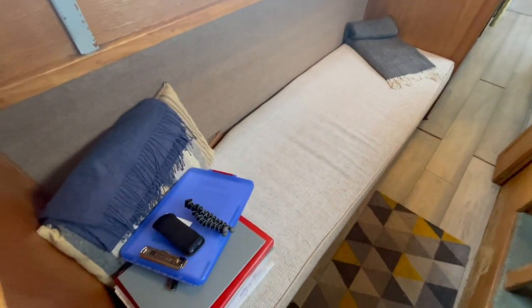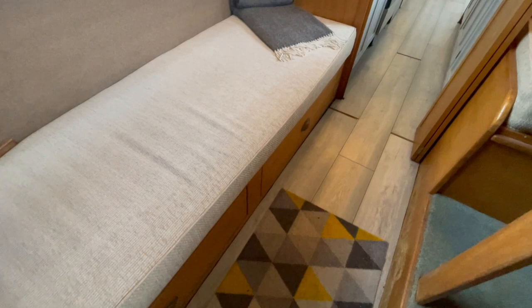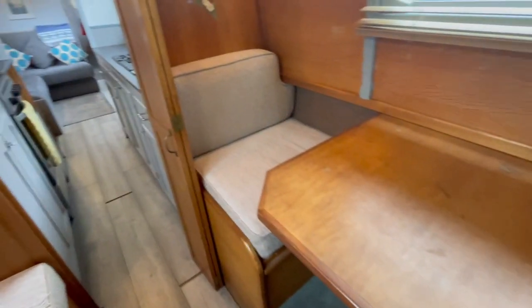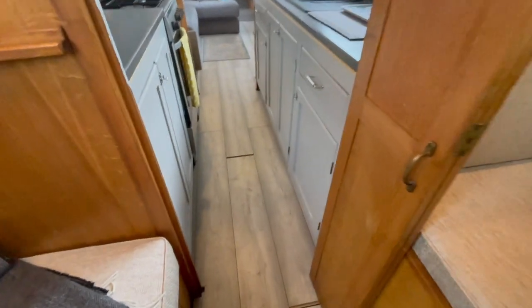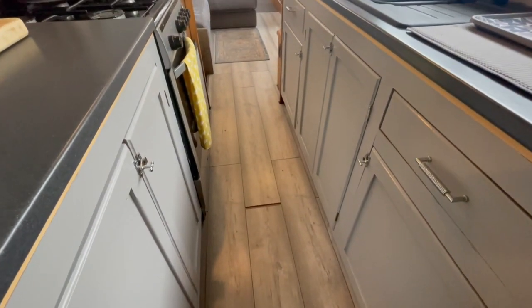You've got a nice dinette there that drops down into a single. This is like a sort of spare cabin. There's a privacy door between here and the galley as well, so you've got two single bed units there as such. New upholstery on there as well.